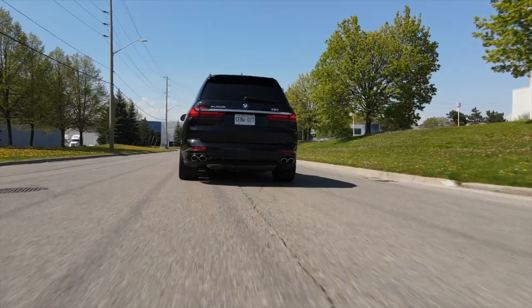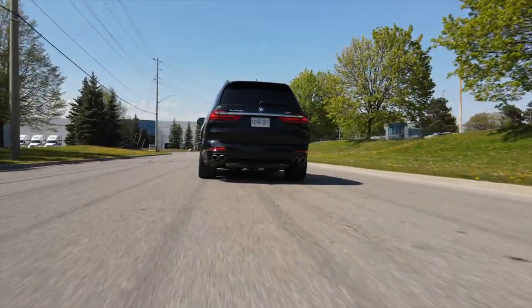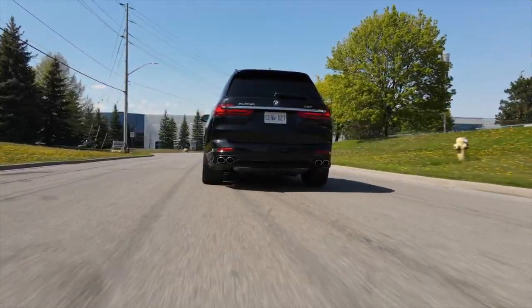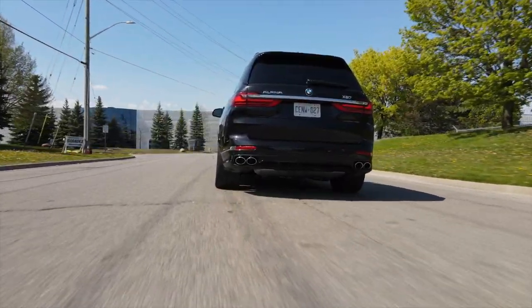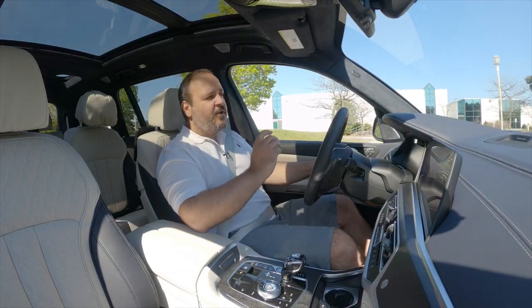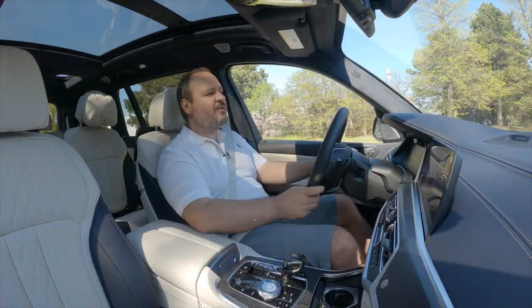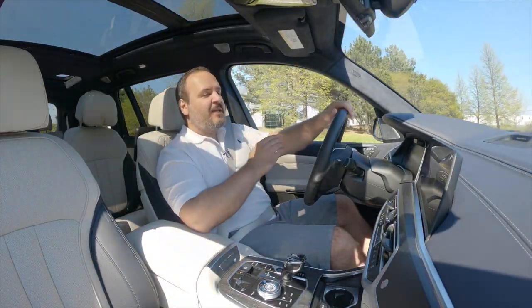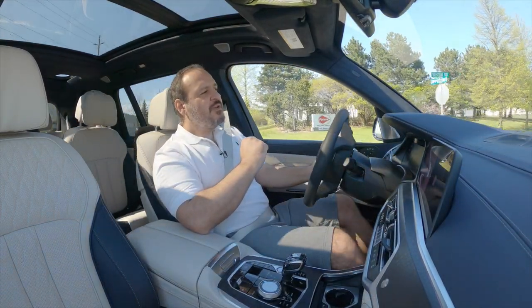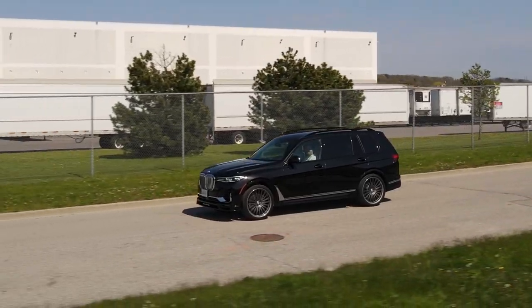It also sounds very nice. It has an Alpina exclusive stainless steel exhaust system and, despite not being very loud, it sounds beautiful. The funny part is that all this performance comes with very reasonable fuel consumption — we've been averaging between 14 to 15 liters per 100 kilometers. When we gun it, it goes towards 15, but on the highway on cruise control it even dropped to around 13. That's pretty damn good.